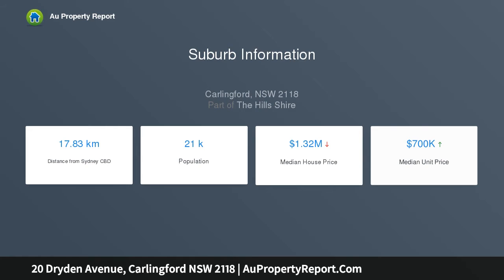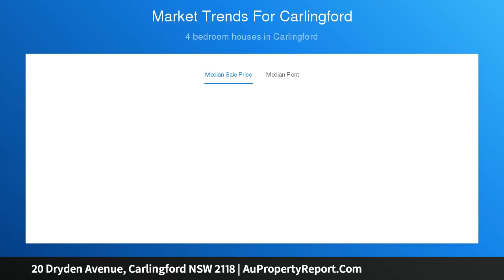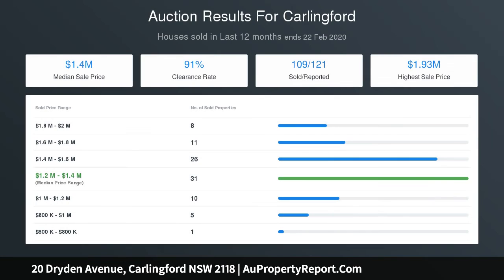An al fresco terrace, established gardens, and a sun-filled rear northerly aspect complete the outdoor space. The substantial block has space for a guest studio if desired. Tranquil bedrooms — two appointed with built-in wardrobes — while the master bedroom features a walk-in robe and ensuite with underfloor heating.